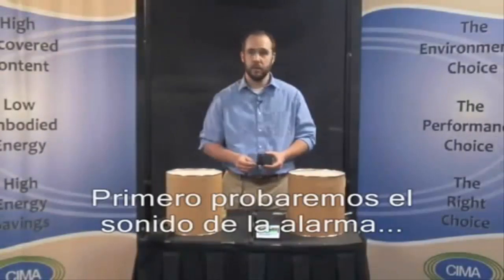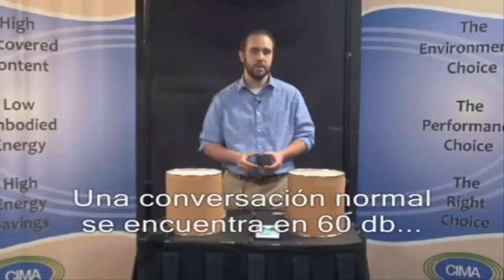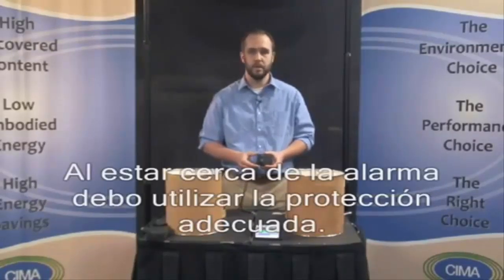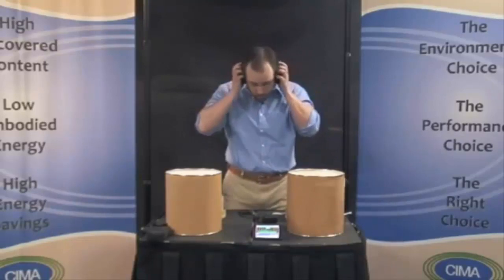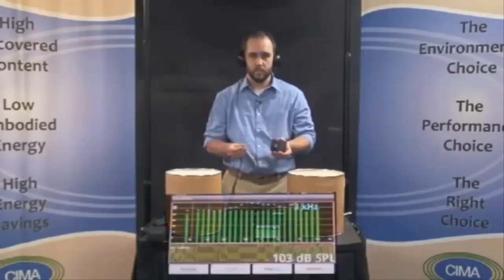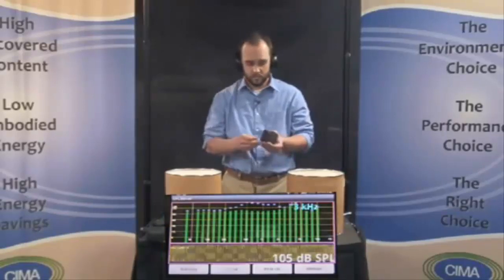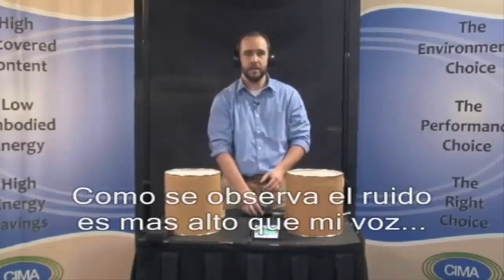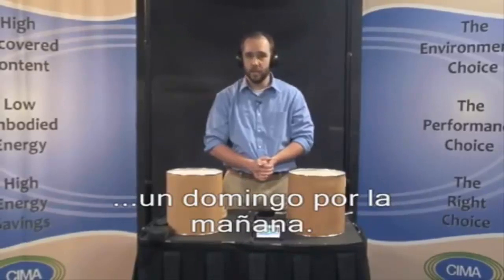First, let's test the sound level of the alarm. The sound meter gives a reading in decibels. Normal conversation is about 60 decibels and a lawn mower is an ear-splitting 105 or more. This is going to be much closer to the lawn mower, so I am going to put on ear muffs. As you can see, this is substantially louder than my voice and much closer to that of a neighbor mowing their lawn outside your bedroom wall on a Sunday morning.